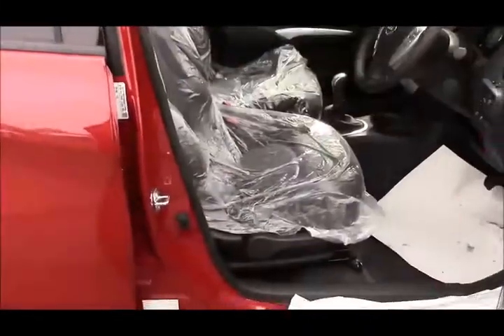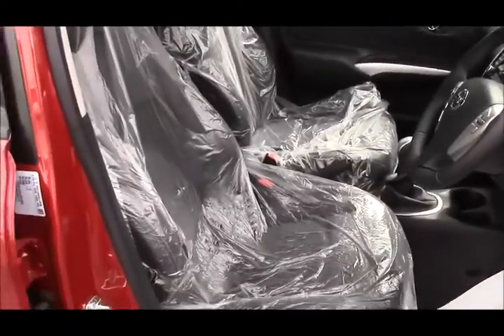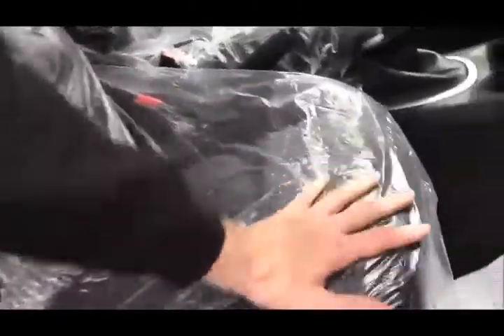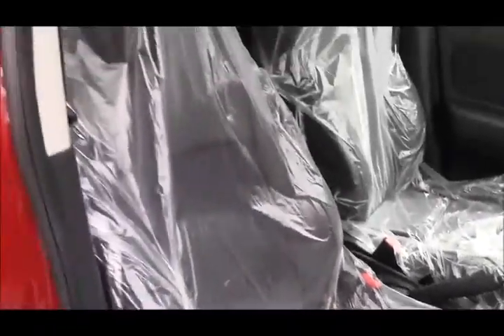The seats still have all their protection on them. As you can see, these cars have literally been delivered and then parked up on our forecourt ready for you to come and see. These are pre-registered, so they've been registered in a name, which means one owner on there and you get a fantastic discount on it as well.